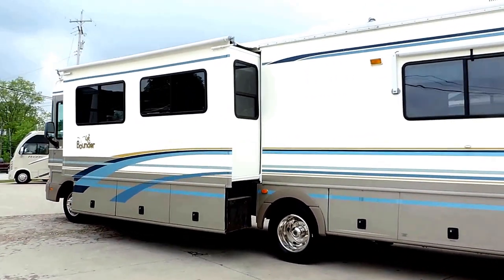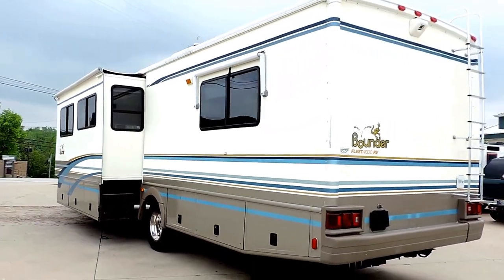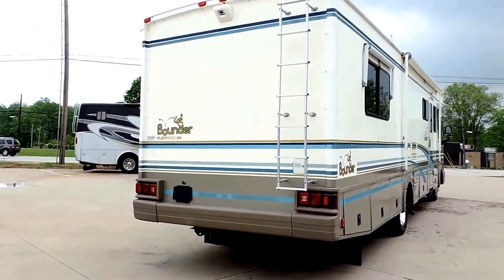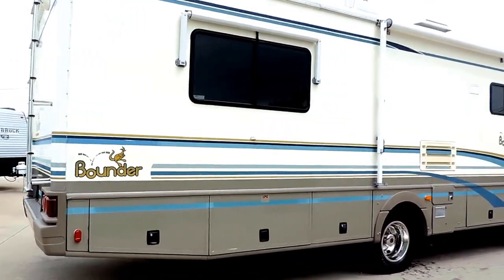Maxair roof vents, satellite system, backup camera, rear ladder, tow package, rock skirt, no delamination, nice smooth sides, all the fiberglass looks good.